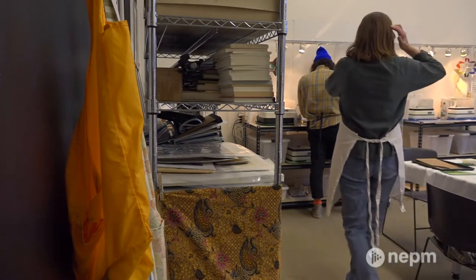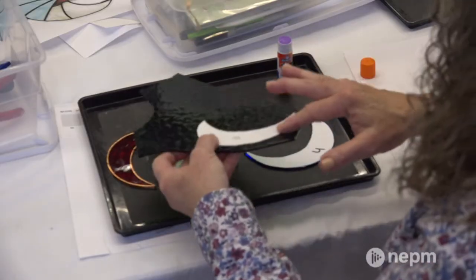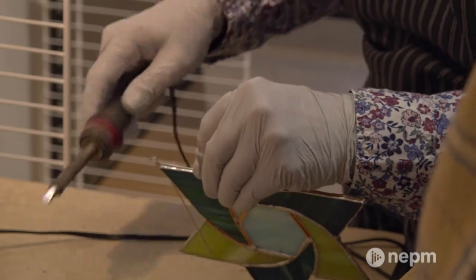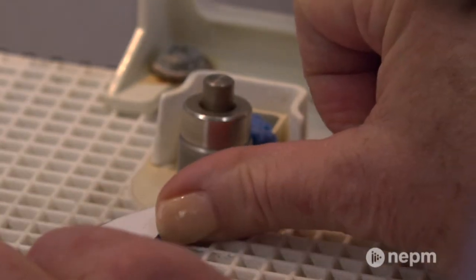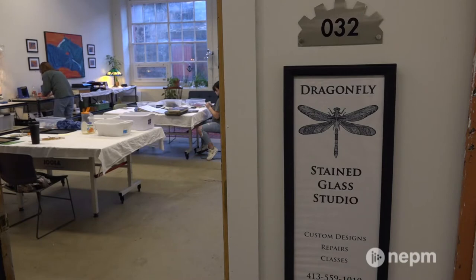Almost 35 years ago, I was gifted some stained glass equipment and a book, and I tried to do stained glass, and it was really frustrating. So I took a class, and that just solidified everything for me. And after that, I continued doing stained glass, and then some friends wanted me to teach them. I actually have a background — I'm a Montessori teacher as well. So the two skills kind of went right together, and I've been teaching and doing custom work. And in 2013, I opened Dragonfly Stained Glass Studio.